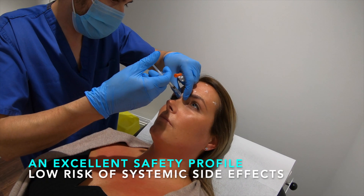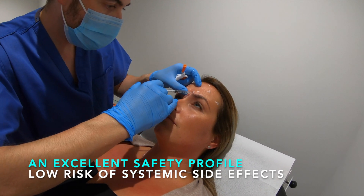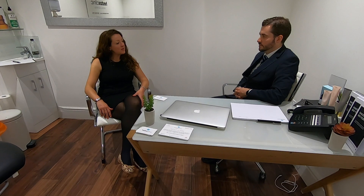So Stephen, is it right that Botox is injected into the muscles to relax and freeze lines and wrinkles? Yes, absolutely. And Botox has an excellent safety profile with a very low risk of systemic side effects. Can you explain more about what the treatment involves?